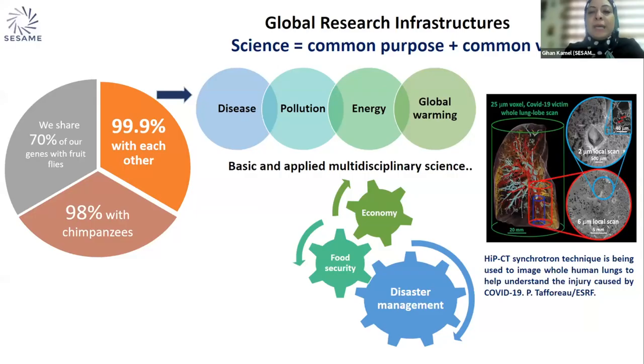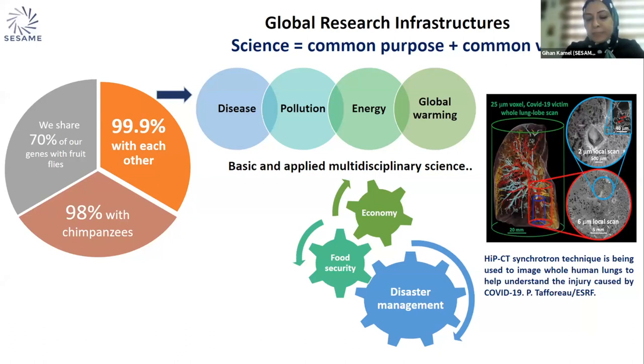We share common purposes and common values. Since we share 99.9% of our DNA with each other as humans, we also share the same diseases, pollution, energy challenges, and global warming. COVID is not far from teaching us a lesson about how science and collaboration can help fight a pandemic that attacked the entire globe, not just one particular region.